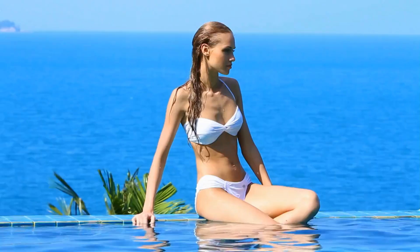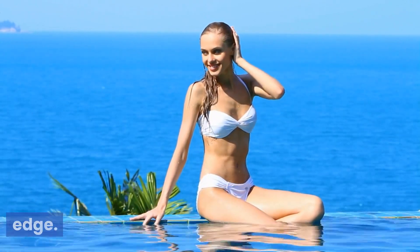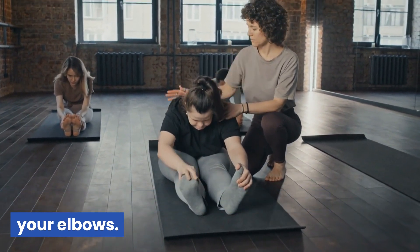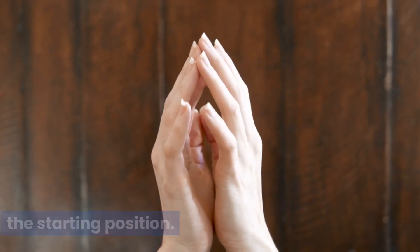Tricep dips: sit on the edge of a sturdy chair or bench with your hands gripping the edge. Slide your hips off the chair and lower your body towards the ground, bending your elbows. Push through your palms to return to the starting position.